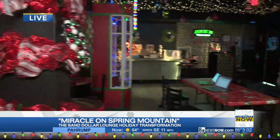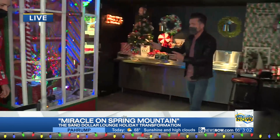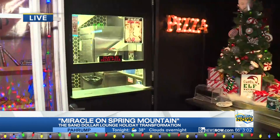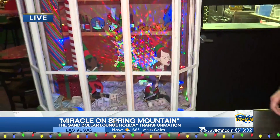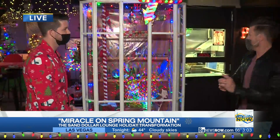Tonight here at the Miracle on Spring Mountain, the Sand Dollar Lounge, you guys are doing something very special — there's a charity tie-in. We've got a pop-up pizza kitchen where James Tree from Esther's Kitchen is going to be cooking pizza inside here. It starts around seven o'clock. We're bringing in local celebrity chefs and it's an opportunity to give back. The $15 you spend on the pizza goes directly to the Las Vegas Rescue Mission. You can dine in or take out, grab your pizza and go, and your money is a direct donation to a great charity.